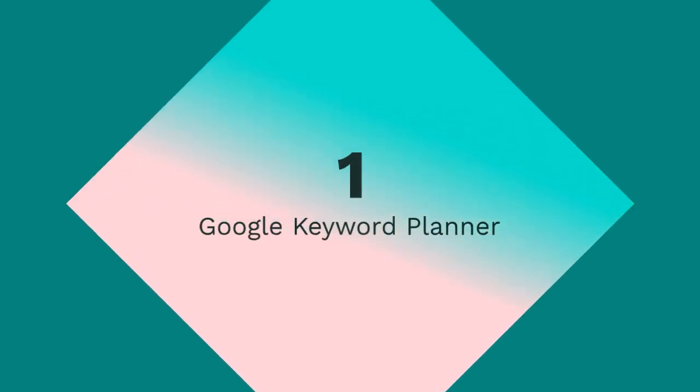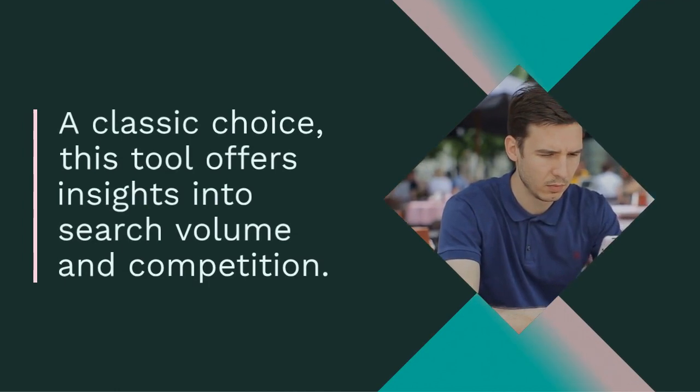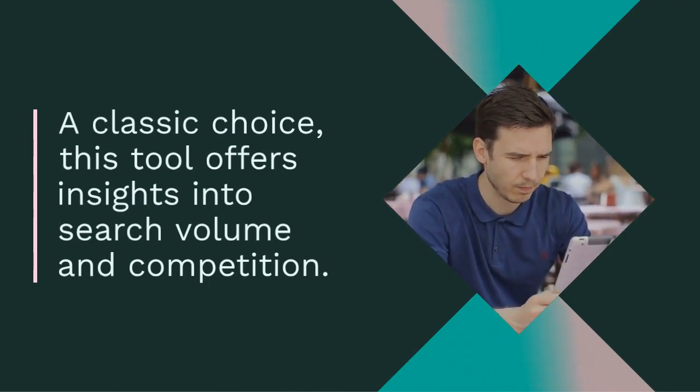1. Google Keyword Planner — A classic choice, this tool offers insights into search volume and competition, providing a solid foundation for keyword selection.